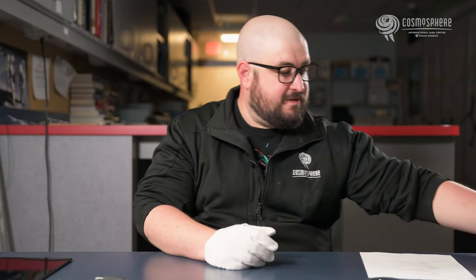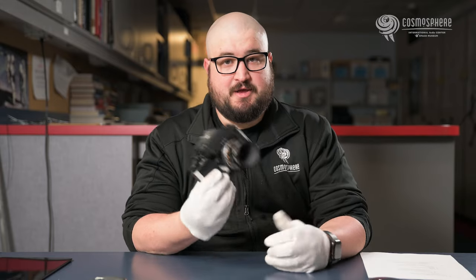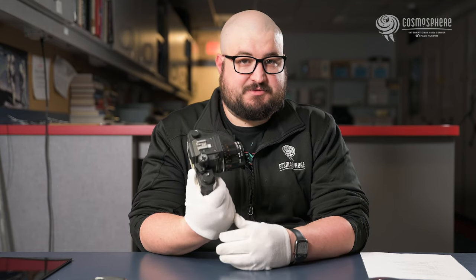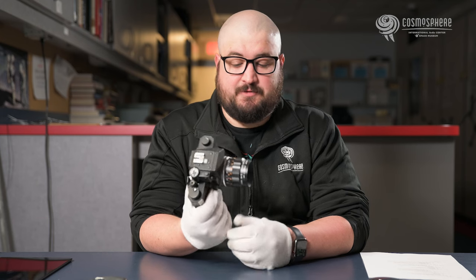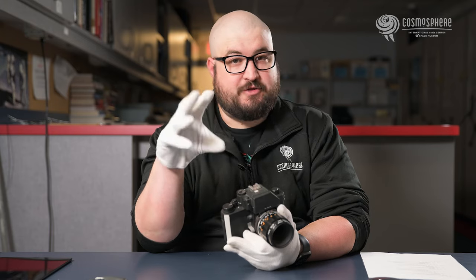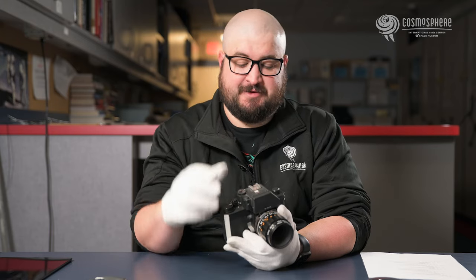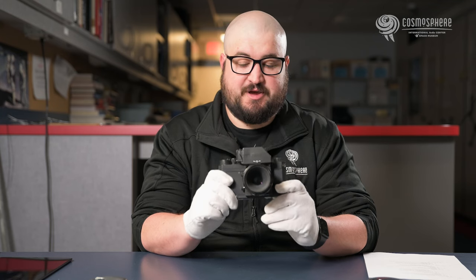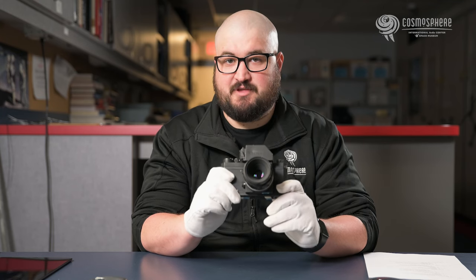We have a couple of Nikon 35 millimeter cameras that were used during the Apollo program. This one was flown on Apollo 16 — the camera, not the lens. It was used with a really high sensitivity film for shooting the earth-lit parts of the moon, which are pretty dim. The other one was flown on Apollo 17, and this one took a lot of really good pictures of the interior of the Apollo capsule.